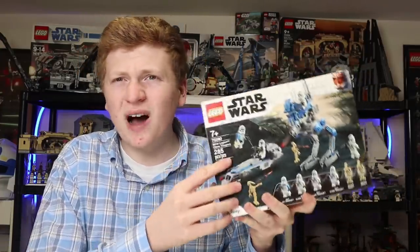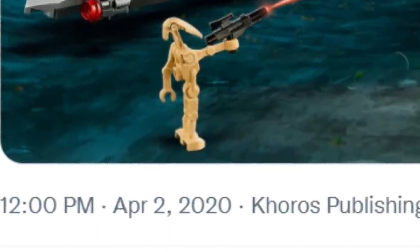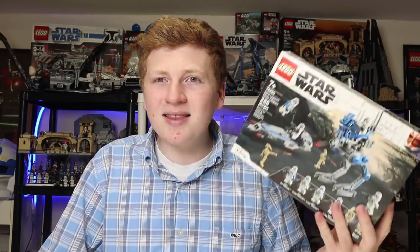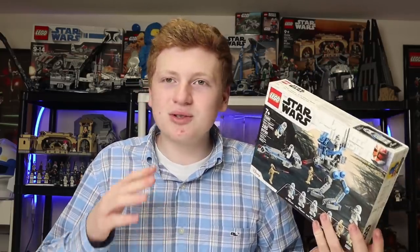Today is the two-year anniversary of the Lego Star Wars 501st Legion Clone Trooper set being revealed. For those who were around two years ago, you know it was an absolute glorious day. It was actually the day I hit 1,000 subscribers, which was absolutely nuts. And the fact that we got a first picture of that set two years ago completely blows my mind.